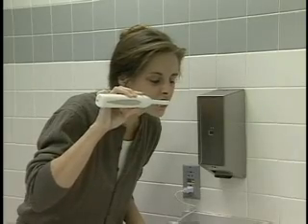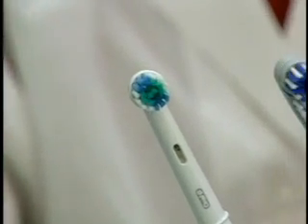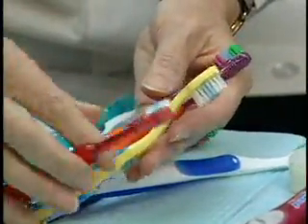Today, you can choose a brush that uses sonic waves to clean your teeth, or one with rotating bristles, and you have a wide variety of manual brushes. So which one is best for you?